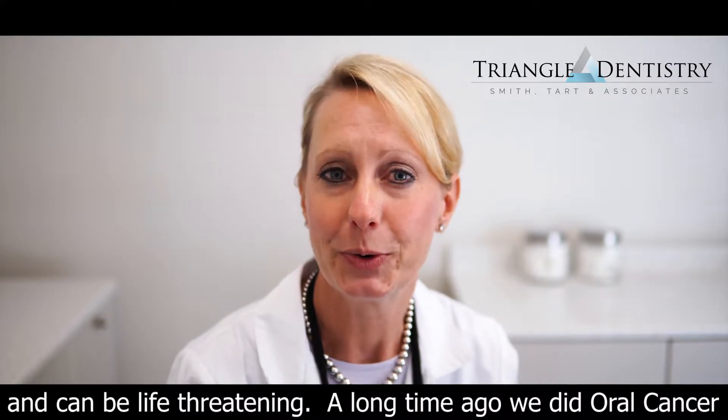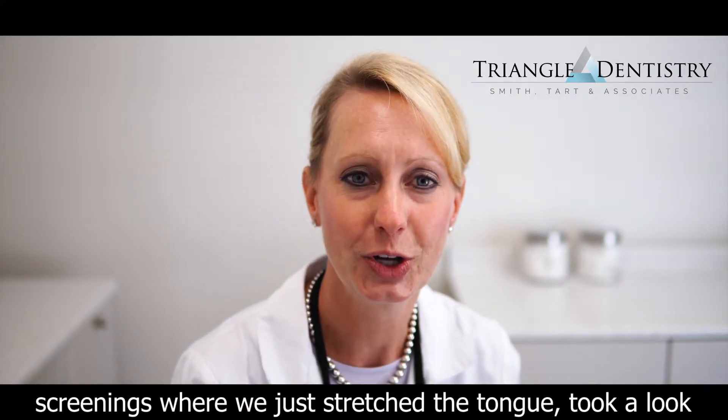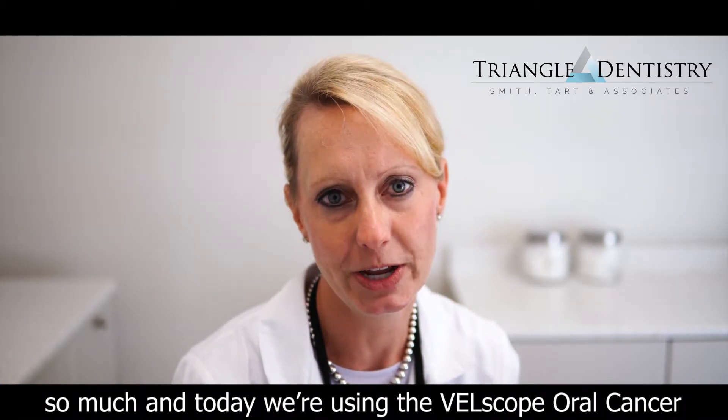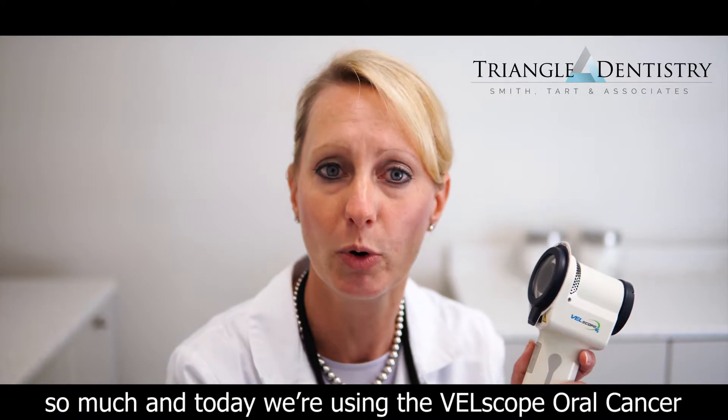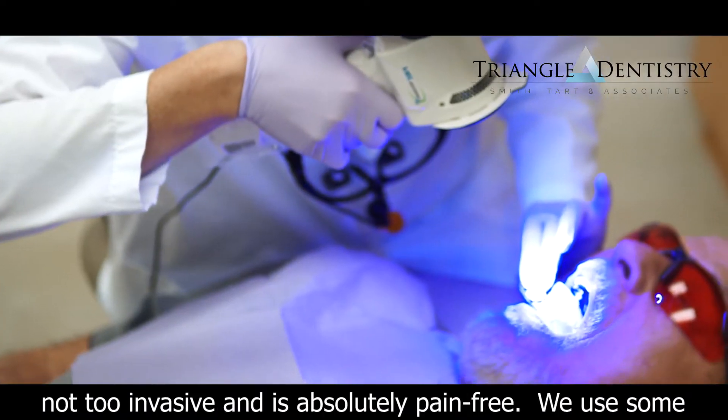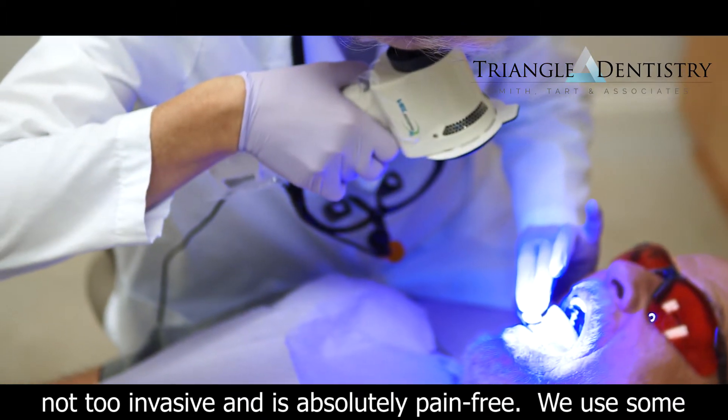A long time ago we did oral cancer screenings where we just stretched the tongue, took a look under it, and checked for abnormal lumps and bumps. But we've grown so much and today we're using the Velscope Oral Cancer Screening System. It involves a bright light — it's not too invasive and is absolutely pain-free.